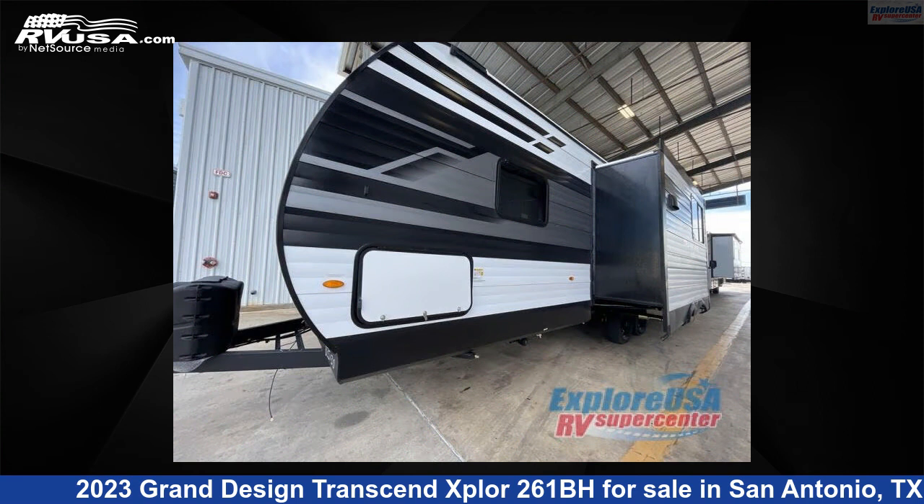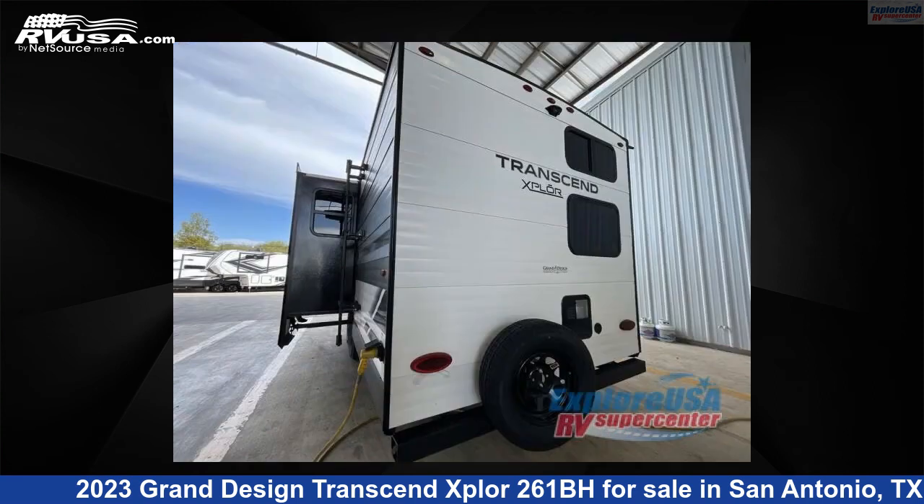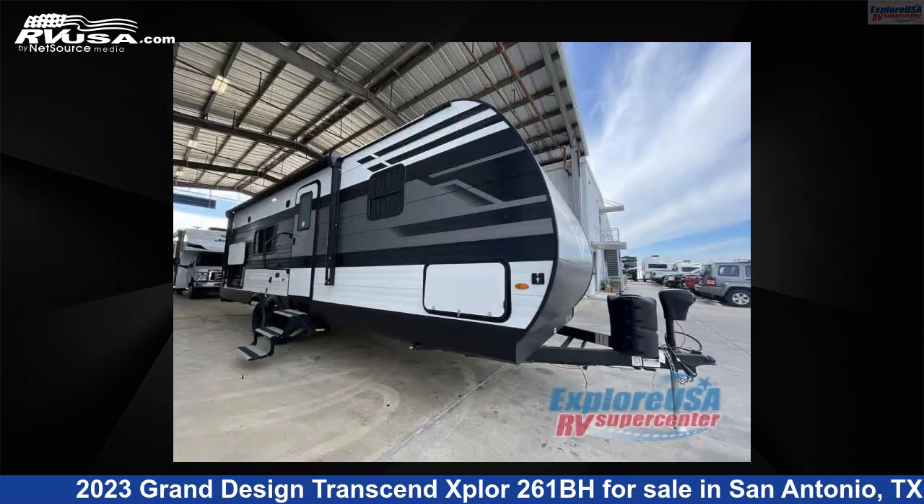This new Grand Design is 30 feet 0 inches in length and features one slide out, sleeps nine, and 62 gallons freshwater capacity. The floor plan layout of this travel trailer features bunkhouse, front bedroom.